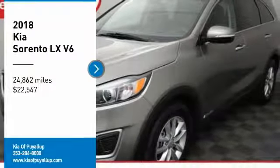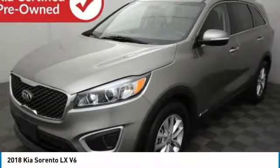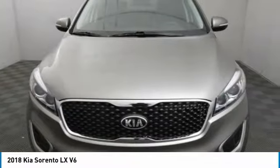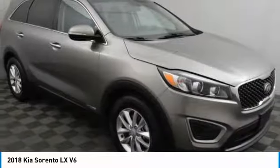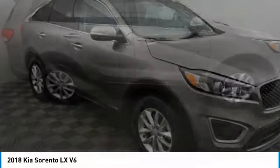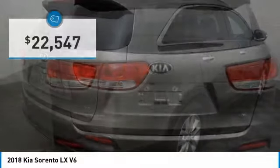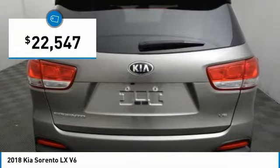Looking for the right vehicle? Check out the 2018 Sorento. The Kia Sorento is a comfortable riding, powerful, compact SUV loaded with impressive standard features. Take one look at its stylish, sleek design and you'll want to cross over to a Sorento — and it's priced below $25,000.